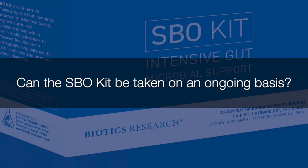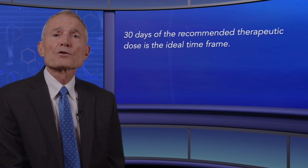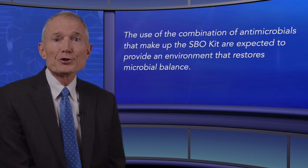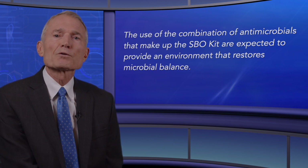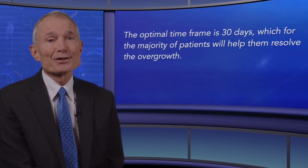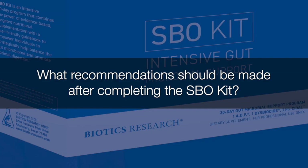Can the SBO kit be taken on an ongoing basis? It's not recommended to take the SBO kit on an ongoing basis. Thirty days at the recommended therapeutic dose is the ideal timeframe. The combination of antimicrobials that make up the SBO kit is expected to provide an environment that restores microbial balance, and for the majority of patients, 30 days will help them resolve the overgrowth.